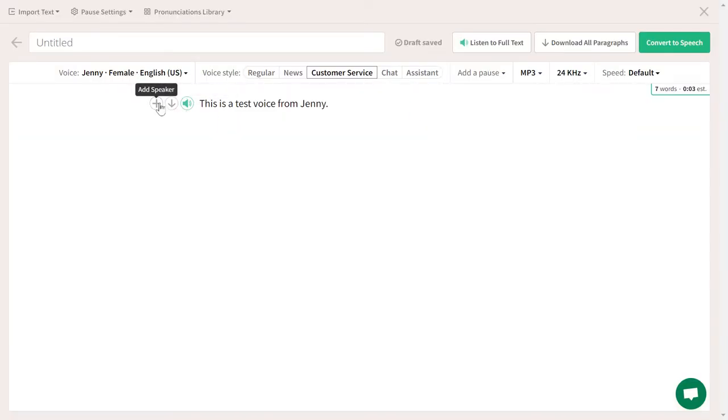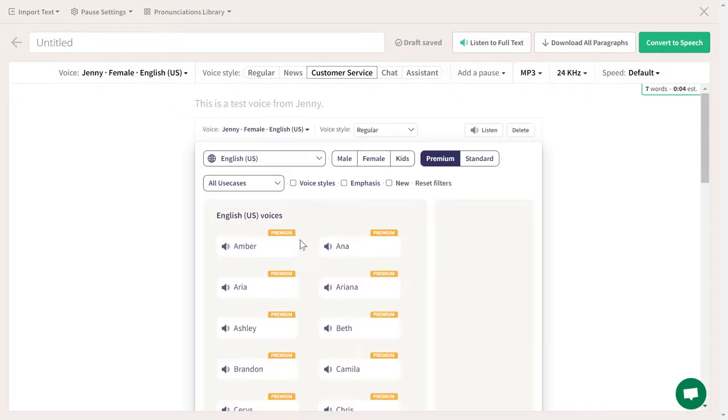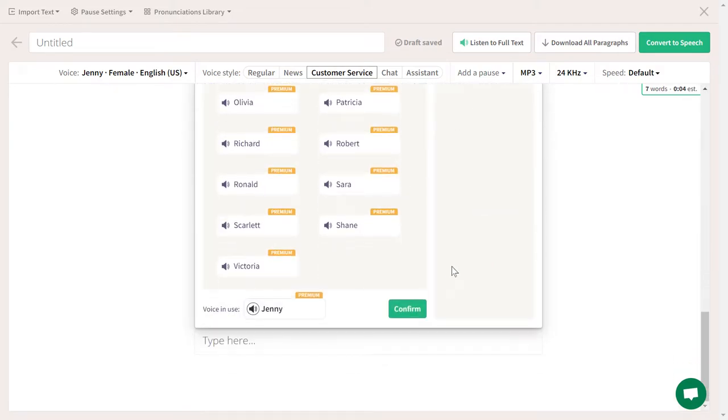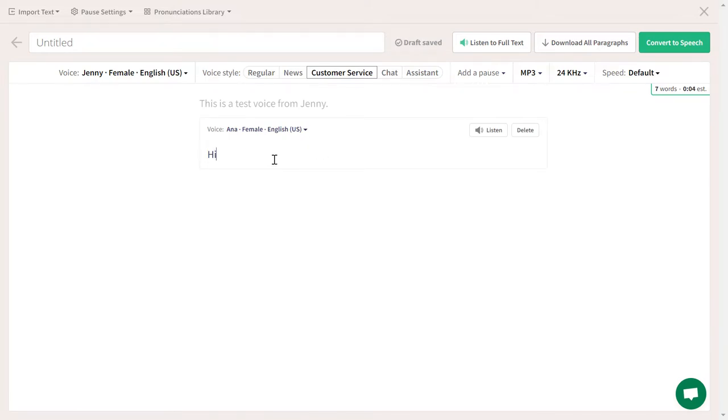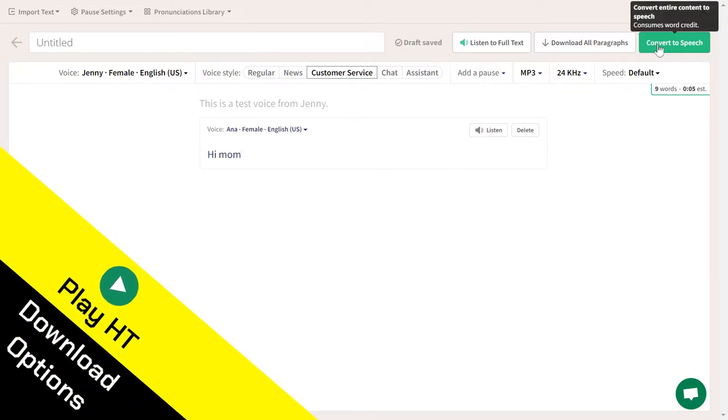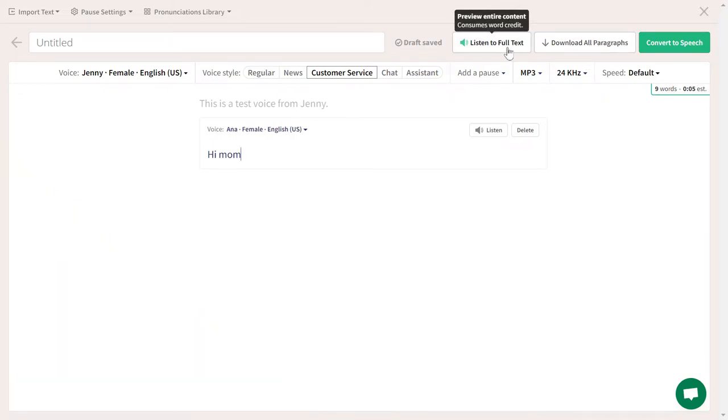Let's go back. Here you can add speakers — for example, I want another speaker with a different voice. Click confirm. Then you type something like Hi, mom, and listen: Hi, mom. Then you can convert to speech, download all paragraphs, or listen to the full text to preview it.